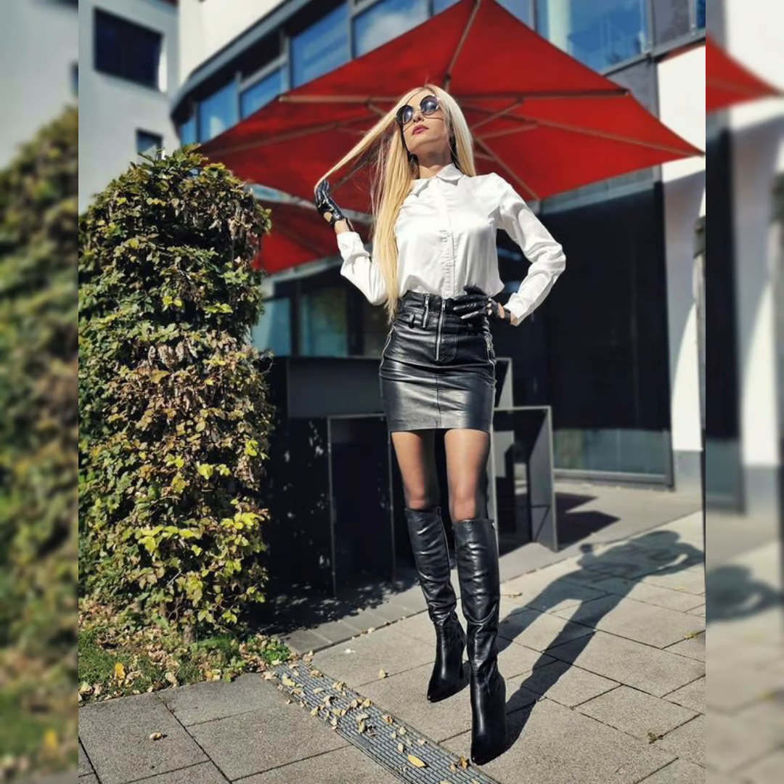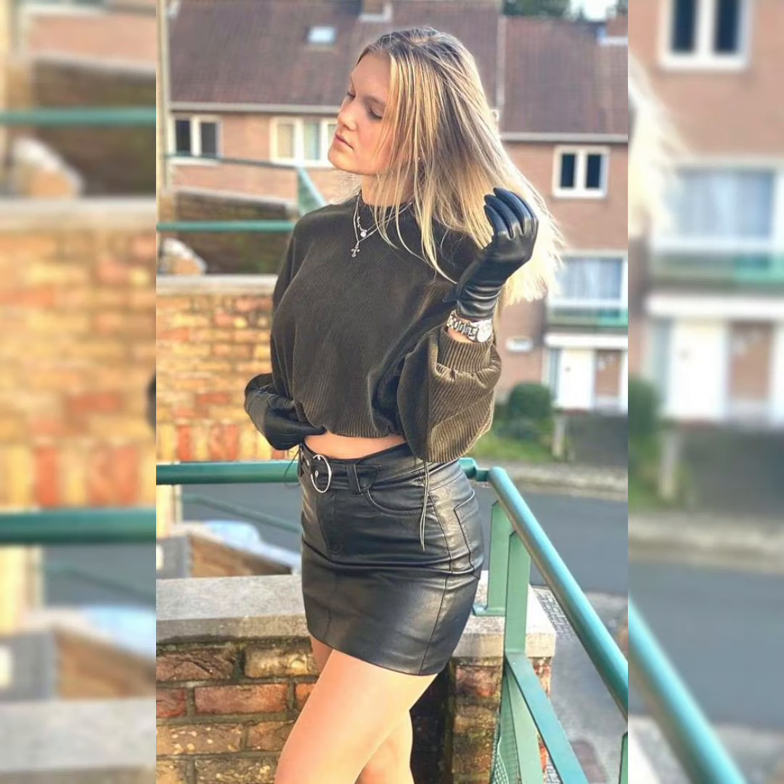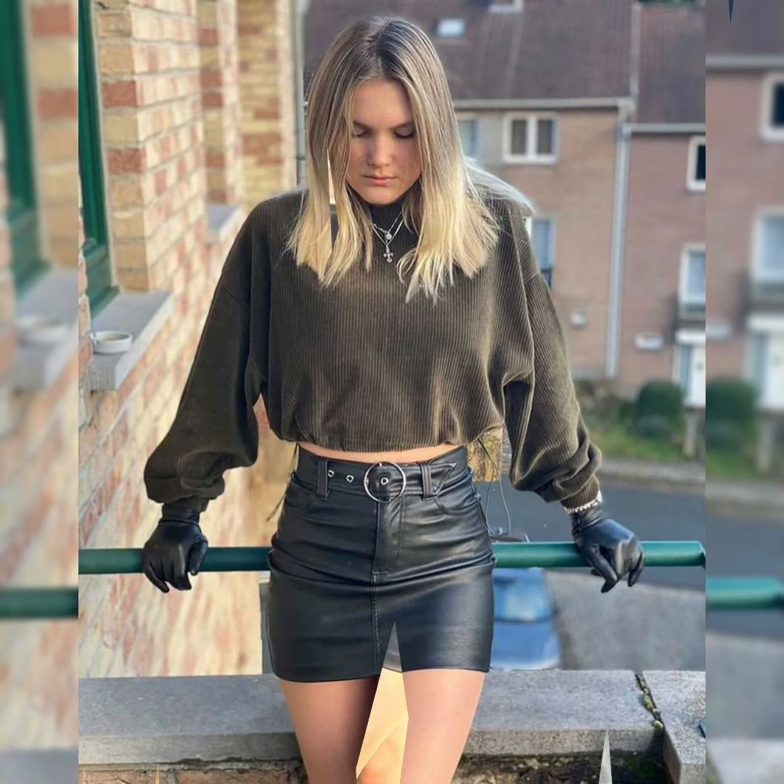If you're looking for a new way to add some edge to your wardrobe, here are a few tips on how to style a leather skirt. For a casual look, pair your leather skirt with a t-shirt or tank top and sneakers. You can also add a denim jacket or cardigan for a bit of extra warmth.